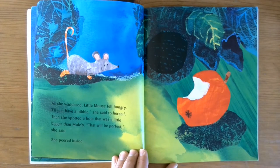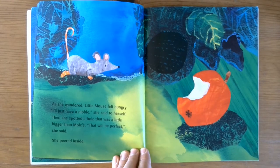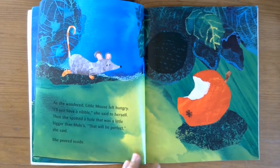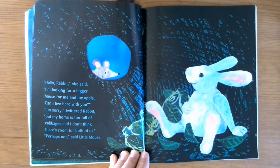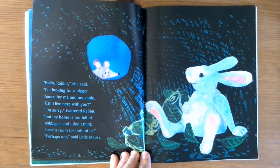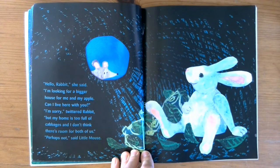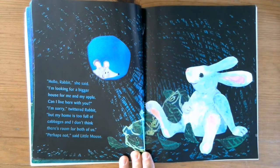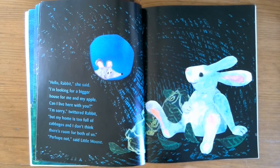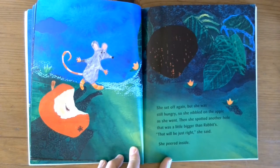As she wandered, little mouse felt hungry. 'I'll just have a little nibble,' she said to herself. Then she spotted a hole that was a little bigger than Mole's. 'That will be perfect,' she said. She peered inside. 'Hello Rabbit,' she said. 'I'm looking for a bigger house for me and my apple. Can I live here with you?' 'I'm sorry,' twittered Rabbit, 'but my home is too full of cabbages and I don't think there's room for both of us.' 'Perhaps not,' said little mouse. She set off again, but she was still hungry, so she nibbled on the apple as she went.